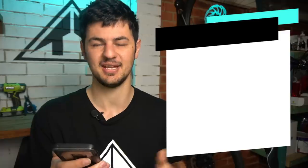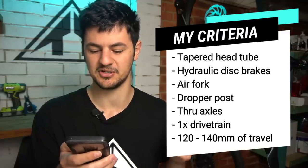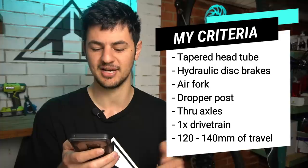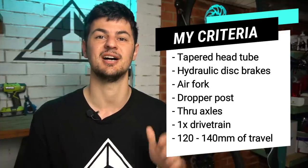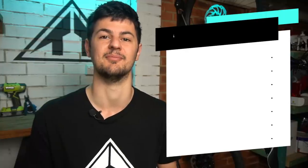In my budget buyer's guide, I talked about the compromises you might experience when buying a budget bike, but when we're looking at these trail hardtails, we're pretty much getting all the features of more expensive bikes. That means a tapered head tube, hydraulic disc brakes, air fork, dropper post, boost through axles front and rear, a one-by drivetrain, and around 120 to 140 millimeter travel fork up front.